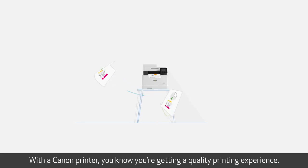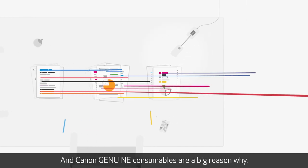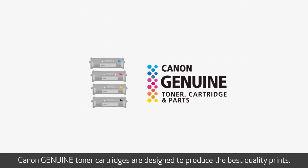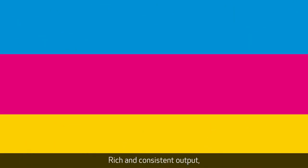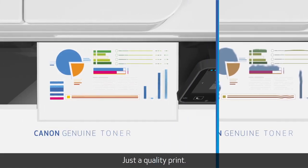With a Canon printer, you know you're getting a quality printing experience. And Canon Genuine consumables are a big reason why. Canon Genuine toner cartridges are designed to produce the best quality prints. Rich and consistent output, designed to prevent smudging and smearing. Just a quality print.